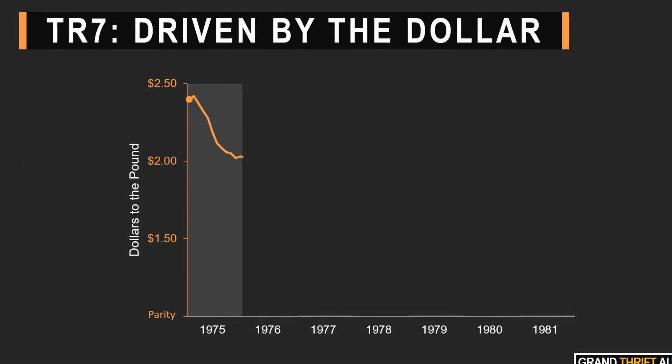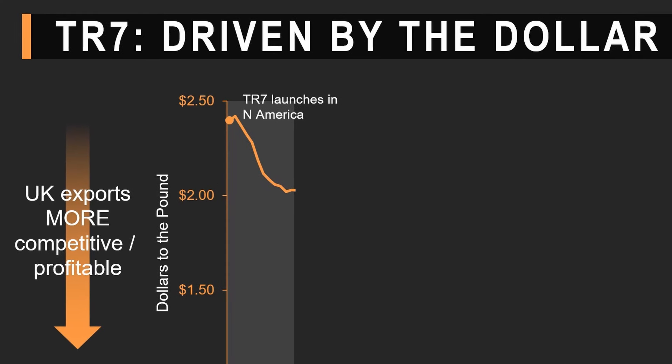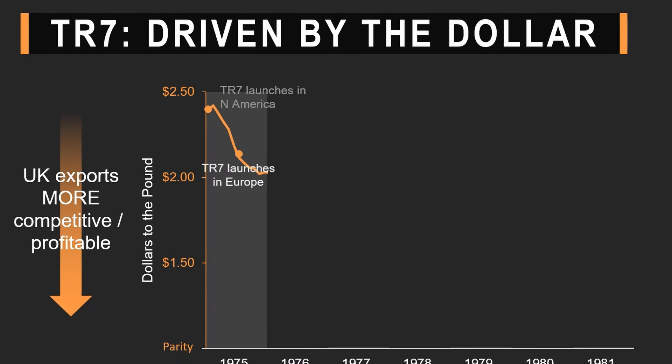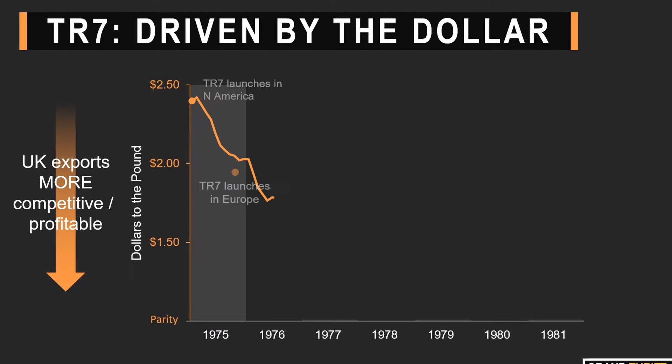They say you can't choose your relations, and when it comes to industrial relations, nobody in their right mind would choose British Leyland's. TR7 production at the Speke No. 2 plant in Liverpool was a toxic combination of not being able to build the cars fast enough and throwing them together all too quickly. Because early TR7 production output was so slow, and the falling value of the pound against the dollar made North American exports more and more competitive and profitable, the UK and mainland European launch was postponed several times.